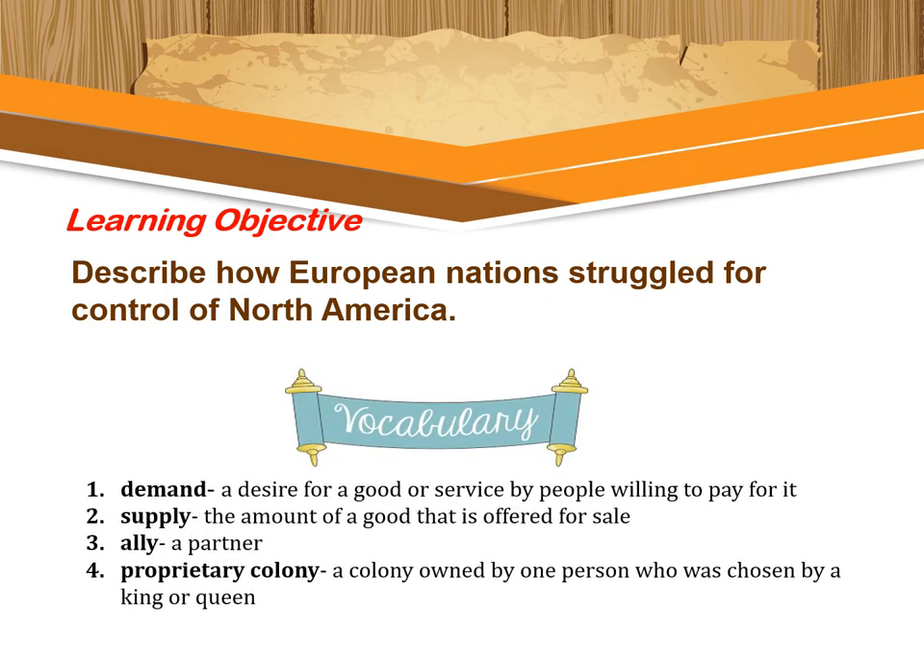Before that, let's unlock some vocabulary words for this lesson. We have four words. Number one: demand — a desire for a good or service with people willing to pay for it. Number two: supply — the amount of a good that is offered for sale. Number three: ally — a partner. Number four: proprietary colony — a colony owned by one person who was chosen by a king or queen.